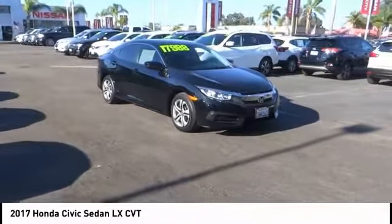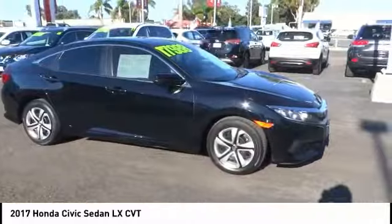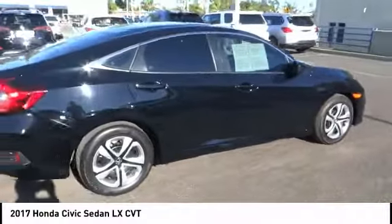Looking for the right vehicle? Check out the 2017 Honda Civic. Practical, awesome gas mileage, and incredibly reliable. This vehicle has less than 25,000 miles.